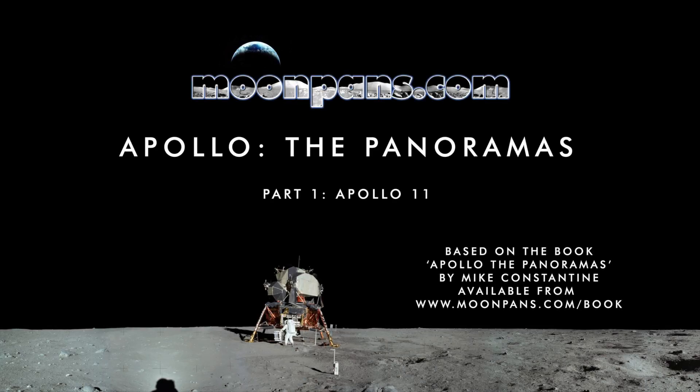Okay, engine stop. Houston, Tranquility Base here. The Eagle has landed.